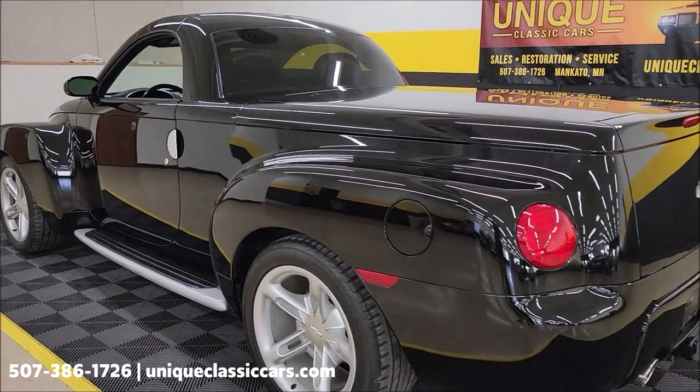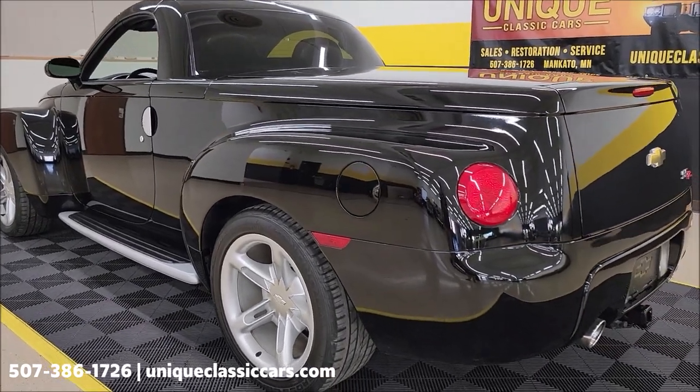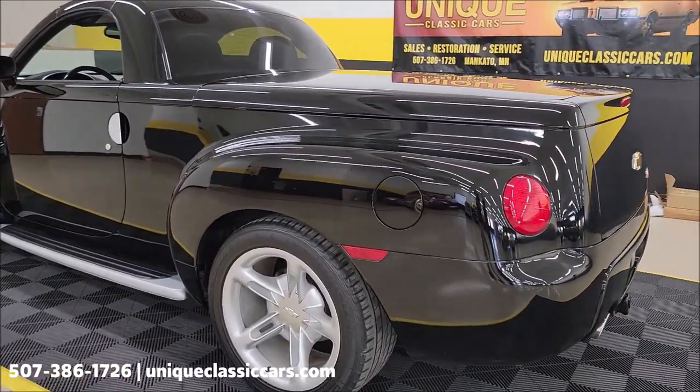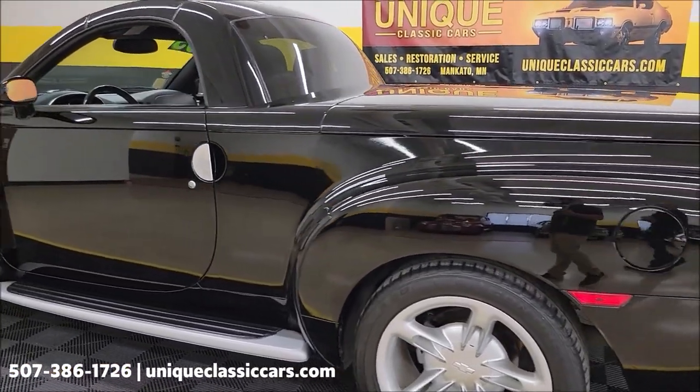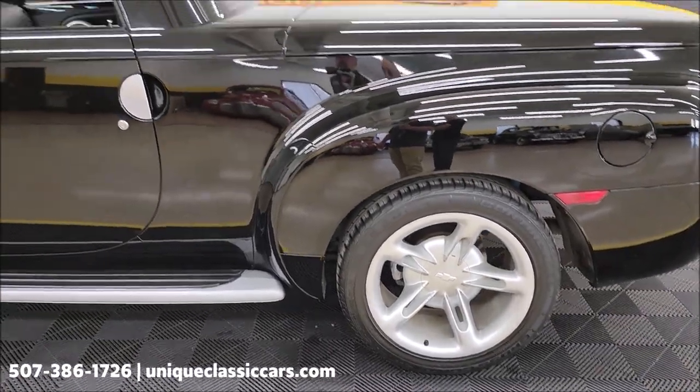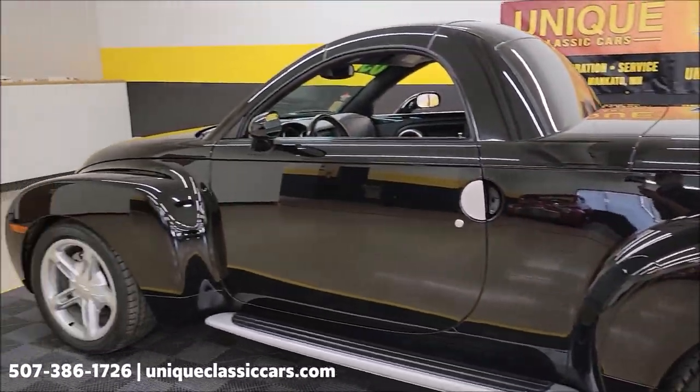Take your time looking around at the still pictures — there are probably close to a hundred pictures online at uniqueclassiccars.com. Click the link down below this video in the description. It's riding on the stock wheels and there are no real modifications noticed on this truck.